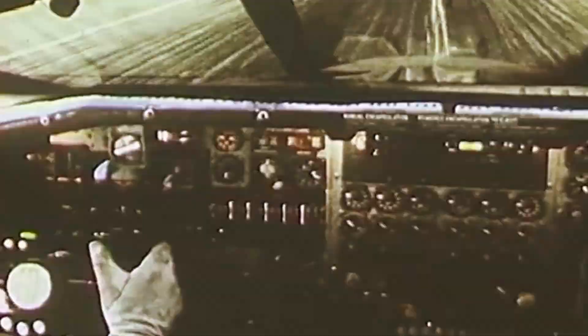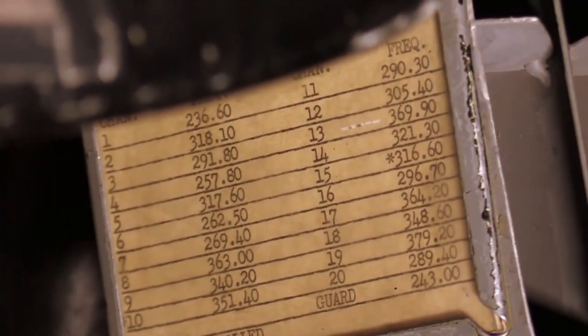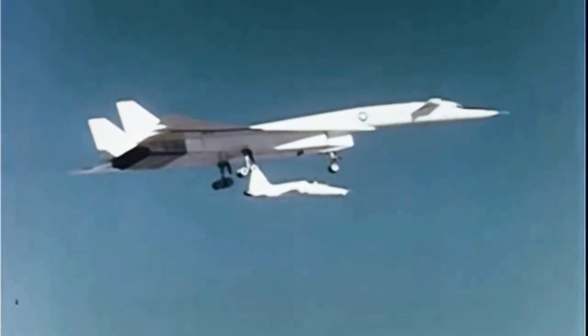As envisioned, the six-engined XB-70 Valkyrie was capable of cruising for thousands of miles at Mach 3 Plus while flying at 70,000 feet, which was meant to make it practically immune to interceptor aircraft.